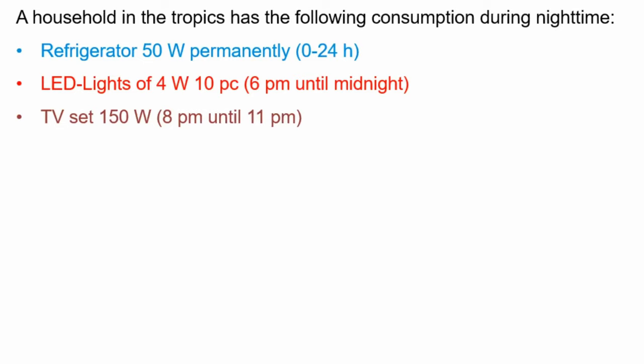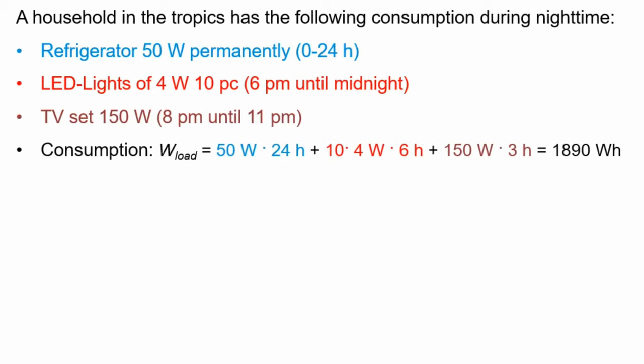Let's calculate the total consumption. The refrigerator: 50 watts times 24 hours. LED lights: 10 times 4 watts times 6 hours. TV set: 150 watts times 3 hours. Total electricity consumption is 1,890 watt hours per day.